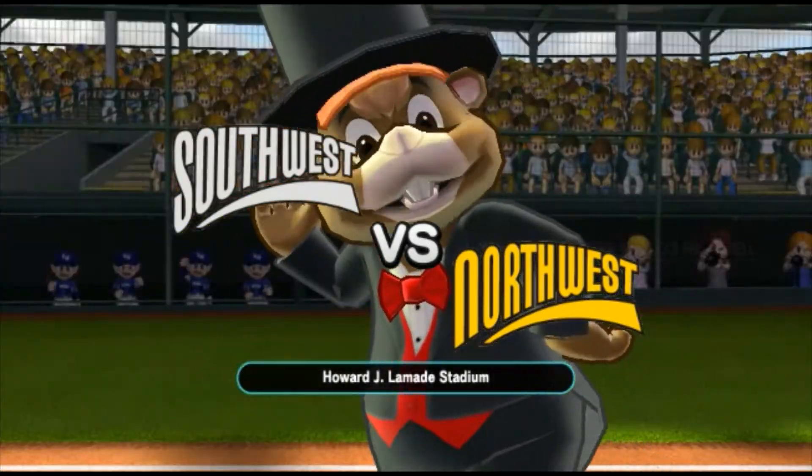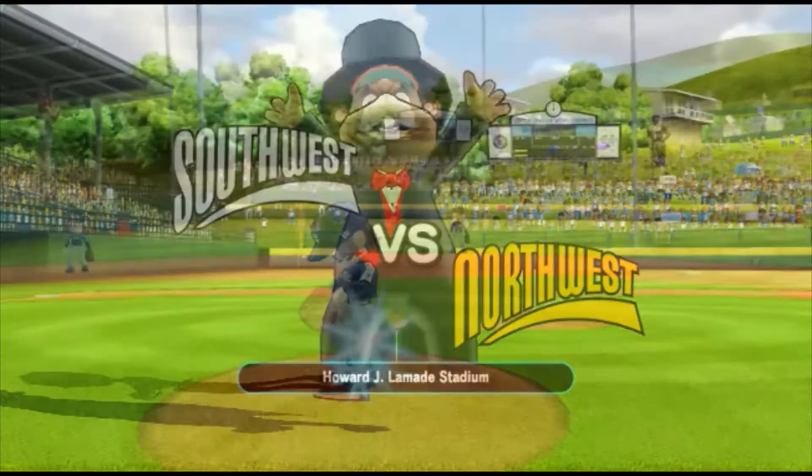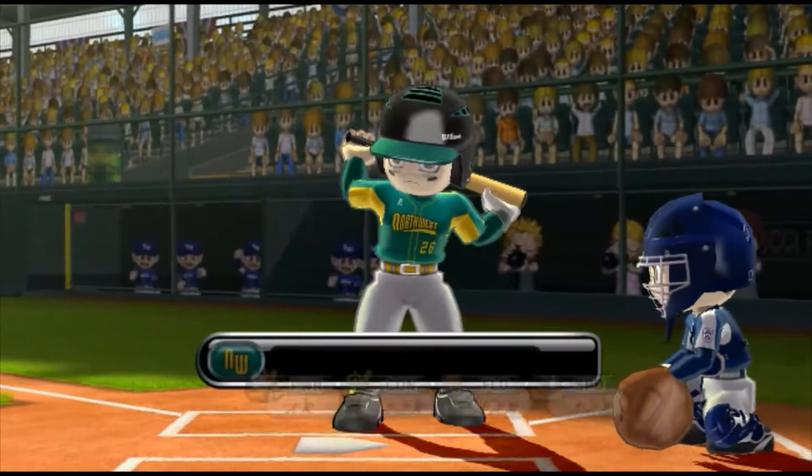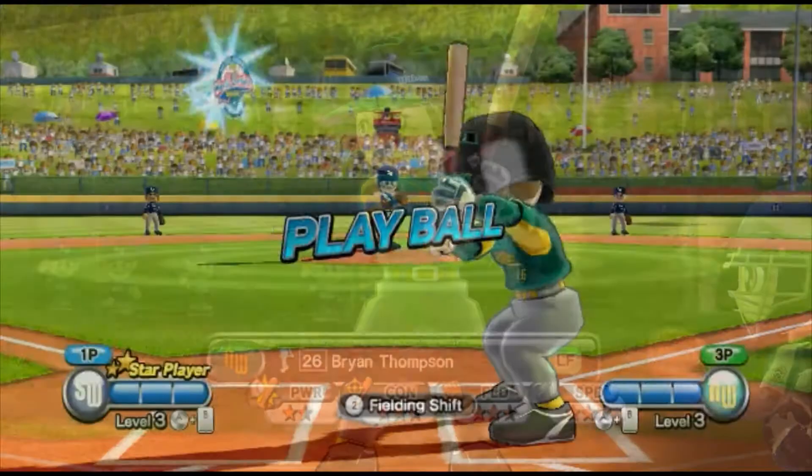Baseball at its finest today, partner, and this is the place to see it. It's the top of the first. Leading off in left field, number 26.